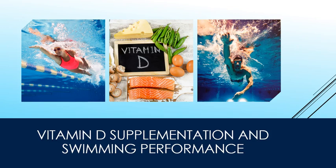Hello, this is an IRB prospectus presentation of vitamin D supplementation and swimming performance.